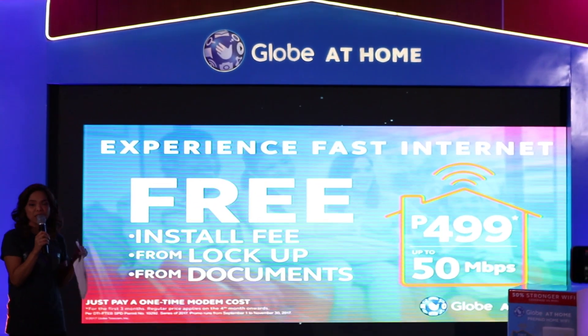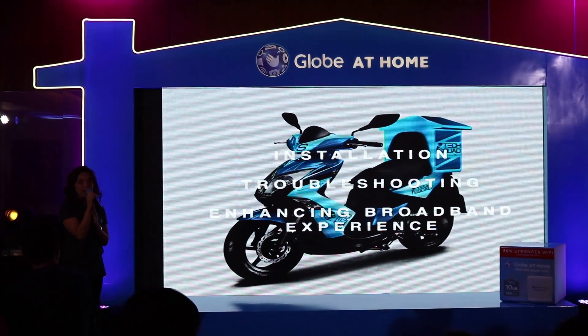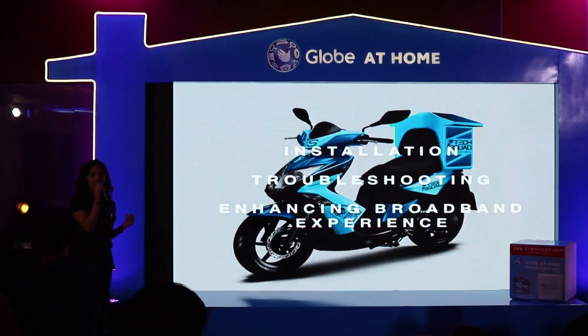Aside from this, the company also announced the Tech Squad, a group of highly efficient and well-trained experts that will provide door-to-door support for users.